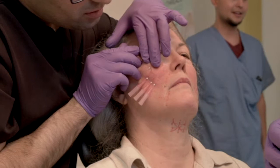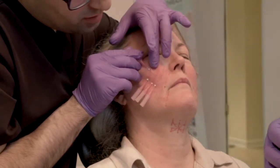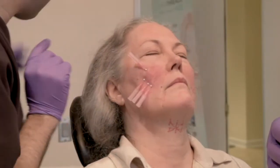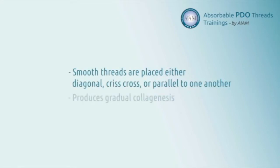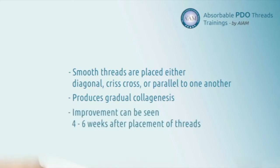When performing threads for a biostimulative effect or to improve the overall quality of the skin, a mesh type of technique is utilized. Many threads are placed next to each other either in parallel, crisscross, or diagonal fashion to create an overall mesh effect. This produces gradual collagenesis around the fibers, with a net improvement in about four to six weeks after placement.